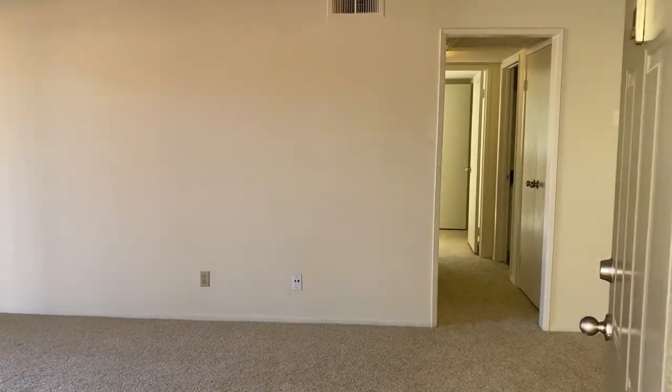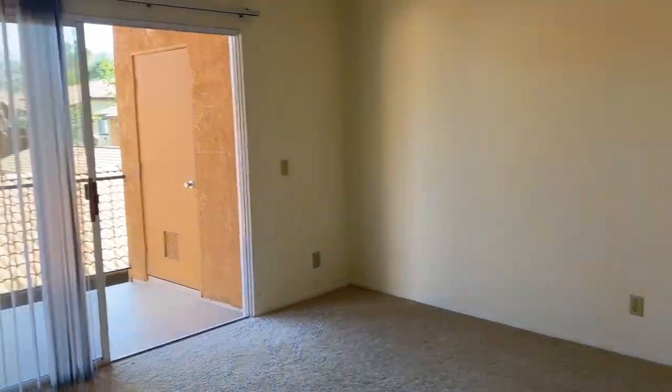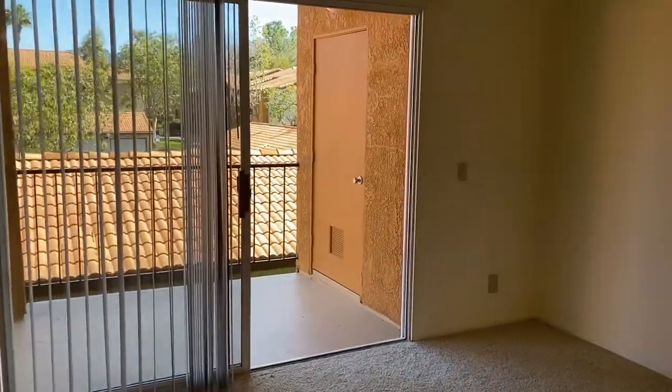Welcome to Siena Terrace, Corsica floor plan. This is our two bedroom, two bath, 900 square foot layout. And this is upstairs.